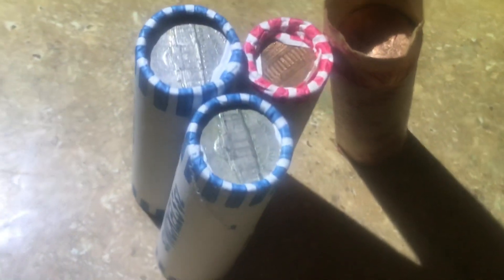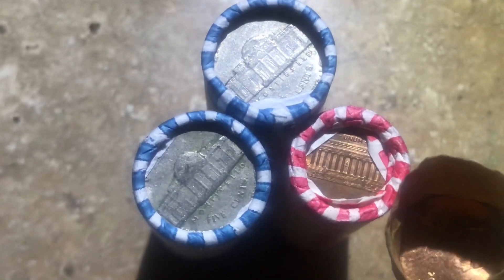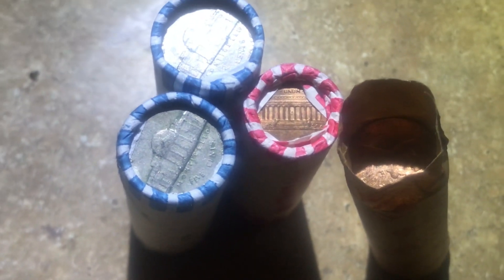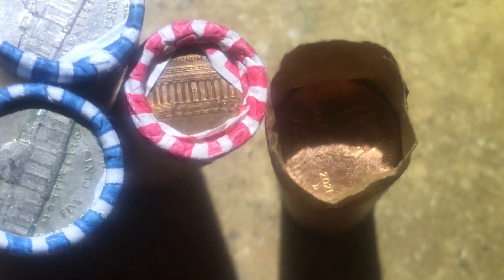We have bankrupt rolls of nickels, and this is a pretty good-looking ender — I'm gonna say this is probably a 70s or older ender on this one on the left. This one's customer wrapped here. Then we have another bankrupt roll of circulated cents, so these are all circulated. I checked out these penny rolls and I think the one that's custom wrapped might be light.